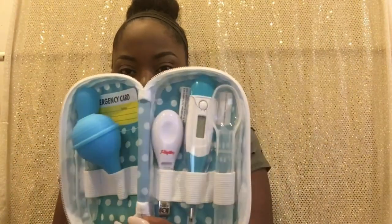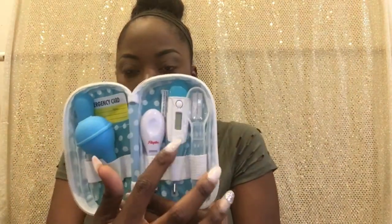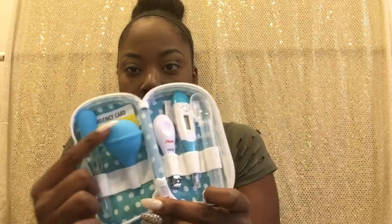I also have a little first aid utility kit that includes a spoon for medicine, a thermometer, nail clippers, a nasal aspirator, and an oral medicine dispenser. There's also an emergency card to fill out. Then I have a pampers pouch from one of my registries that I'm using to keep small things I'll need at the hospital or while traveling.